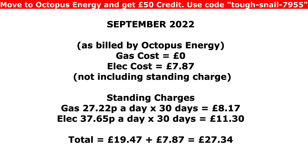Those numbers didn't include the standing charge. We didn't use any gas at all because we haven't turned the boiler on yet. The electricity cost was £7.87. Standing charges are 27.22 pence a day times 30 days gives £8.17 for gas, and the electricity standing charge is 37.65 pence a day — because I'm on a fixed-rate Go tariff for a year — times 30 days is £11.30. So adding those up, I spent £19.47 on standing charges and £7.87 on electricity, giving a total of £27.34 including standing charges for September.